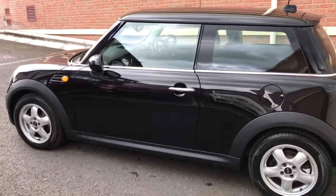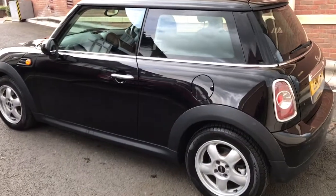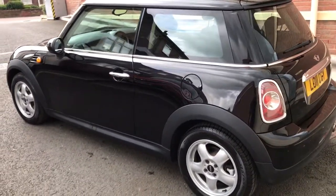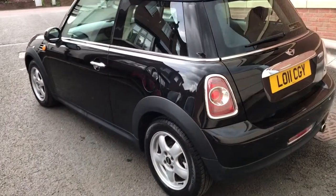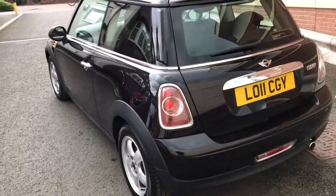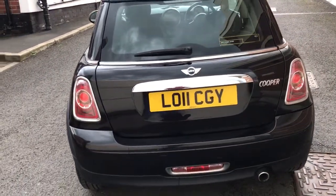It's got the Peppa Pack which means it's got full Bluetooth, map reading lights, vanity mirrors, trip computer, and all the nice little options. It comes with alloy wheels and it's got four nearly new Pirelli tyres all around. It also has a full service history through Mini in Manchester.